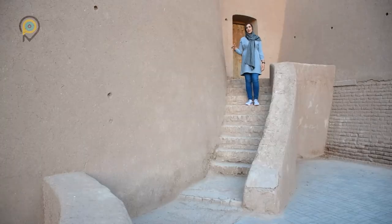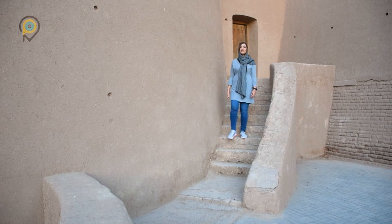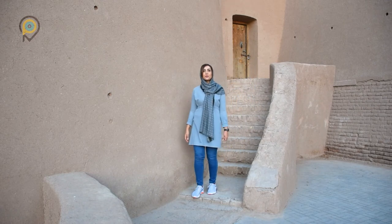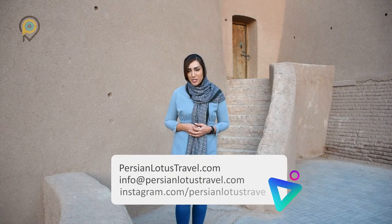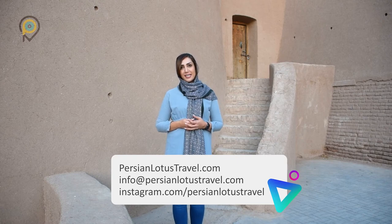So the Yakhdan or the Ice House is one of the most visited sites of Karamon. It serves as a symbol of the innovative genius of the Persians in the old era. I hope that you enjoyed this episode of Karamon Wonders. Please subscribe to our YouTube channel, follow us on Instagram, and visit our website. Till next time and our next episode of Karamon Wonders — as we always say, goodbye and Choda Hafez.